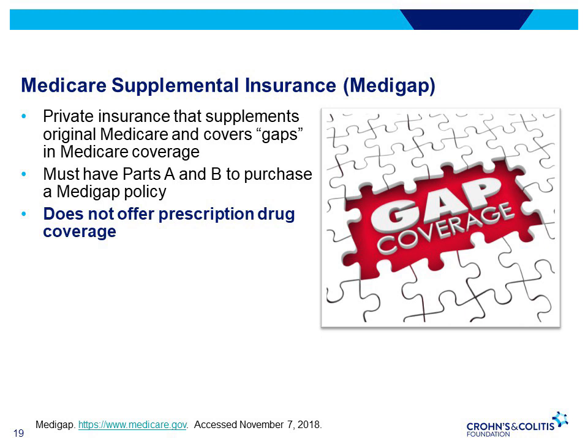A Medigap policy is different from a Medicare Advantage plan like an HMO or PPO, because Medicare Advantage plans are ways to get Medicare benefits, while a Medigap policy only supplements the cost of your original Medicare benefits. New Medigap policies don't offer prescription drug coverage, so if you want drug coverage, you must get a standalone Medicare prescription drug plan.